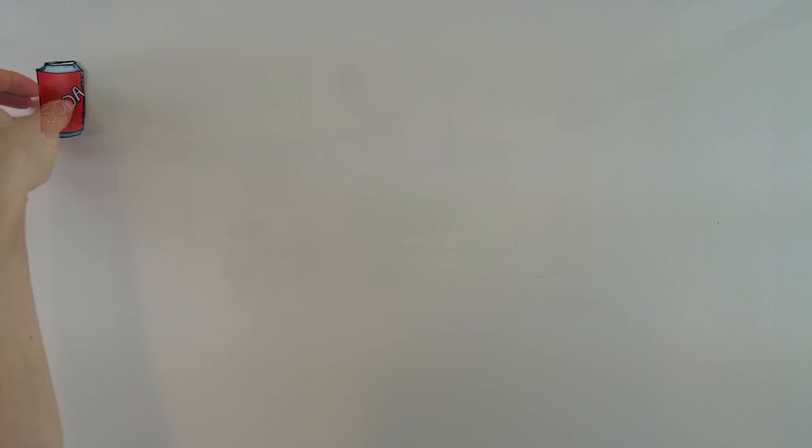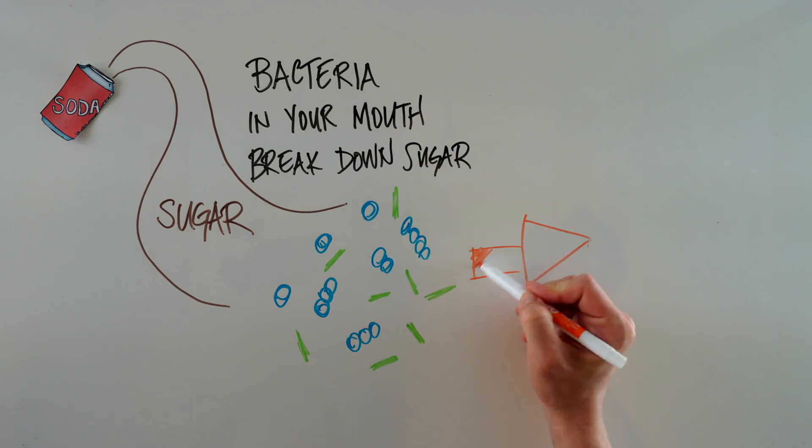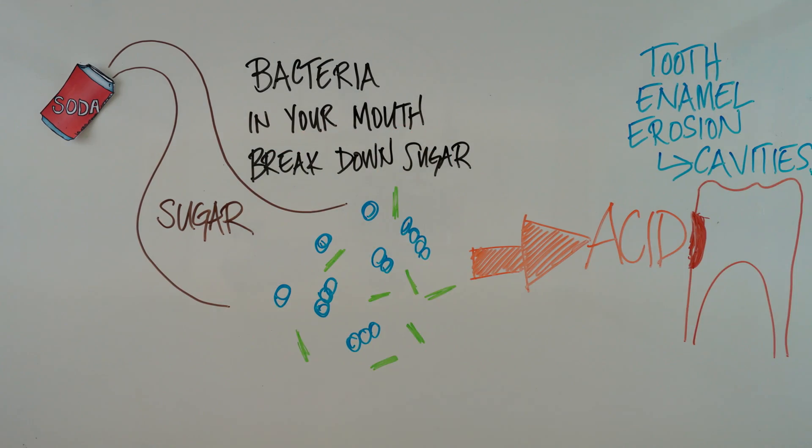Flavored sparkling waters are a healthy beverage choice, especially when they replace sugar-sweetened beverages. Sodas are a double whammy for your dental health because they're very acidic, and all of that sugar feeds oral bacteria that secrete even more acid to cause cavities.